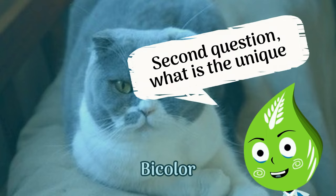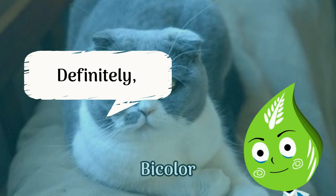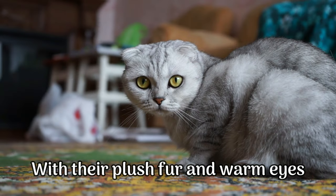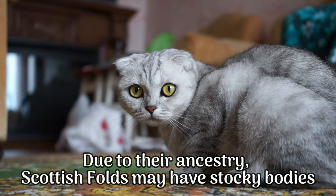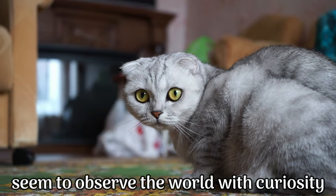Second question: what is the unique characteristic of Scottish Fold Cats? Their adorable folded ears — that's right, you are learning fast! With their plush fur and warm eyes, they truly are a sight to behold. Due to their ancestry, Scottish Folds may have stocky bodies, round faces, and expressive eyes that seem to observe the world with curiosity.